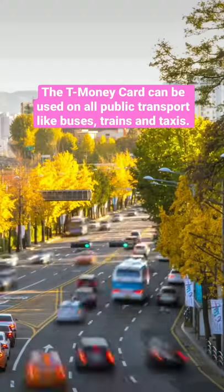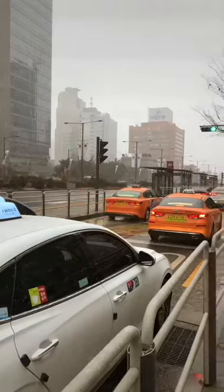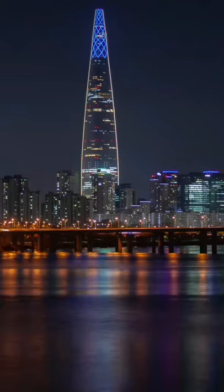The T-Money card can be used on all public transport in Korea. Simply tap your card on the reader. You can also use it to ride the subway, taxis, and buses. Now you can travel Seoul like a pro.